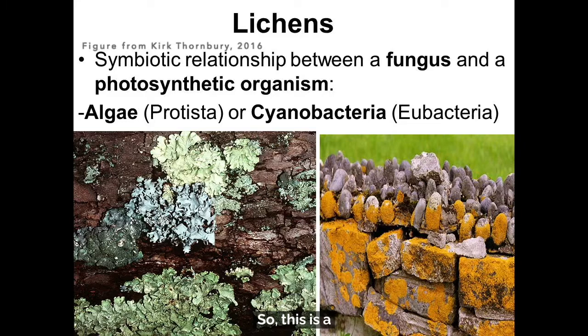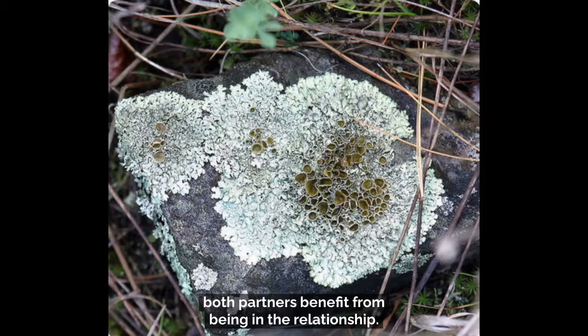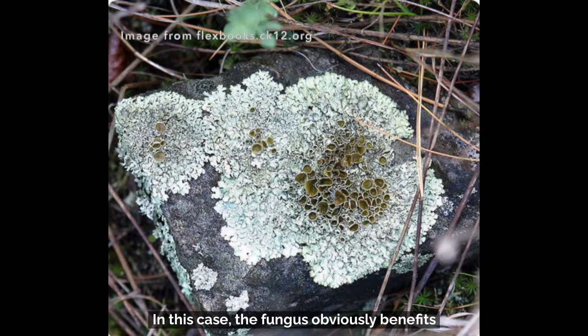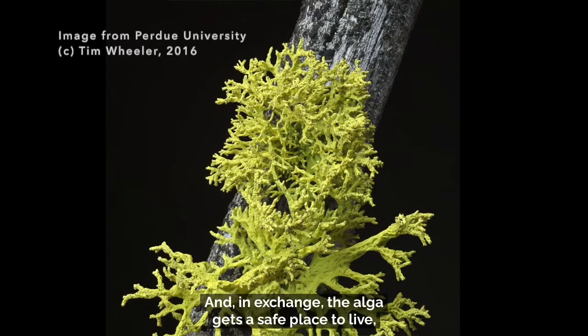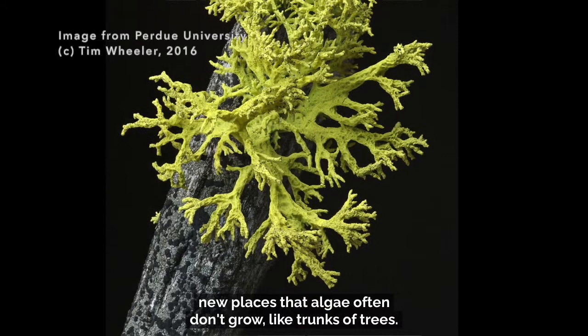This is a symbiotic relationship — one in which both partners benefit. The fungus obviously benefits from getting all those carbohydrates that the alga makes. In exchange, the alga gets a safe place to live, protection from herbivores like snails, and also has the opportunity to colonize new places that algae often don't grow, like chunks of trees.